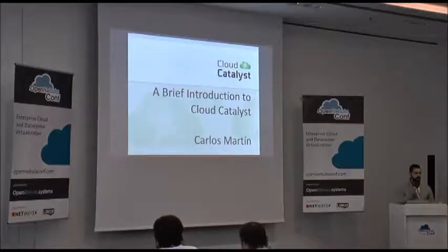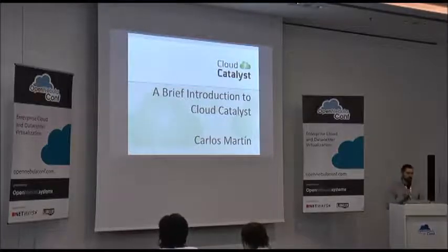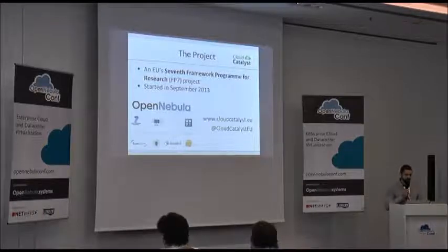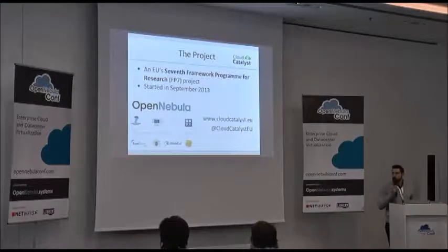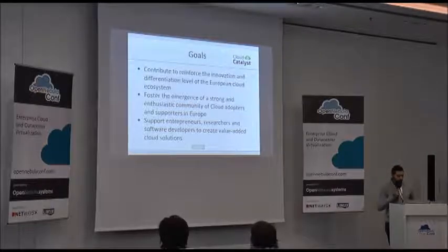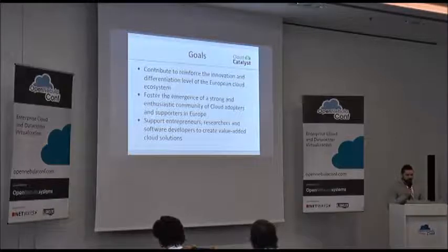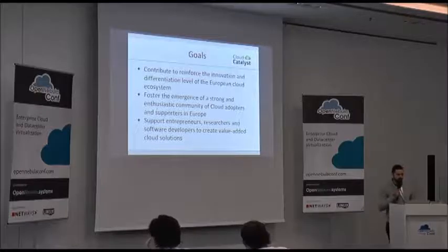My name is Carlos Martin. I'm part of the OpenNebula team, one of the developers. I'm going to talk quickly about the Cloud Catalyst project. It is a European research project under the FP7 program. It started in September last year, and OpenNebula is part of the project through the Complutense University of Madrid. The goals of the project are to reinforce the European cloud ecosystem and community, and more importantly to support entrepreneurs, researchers, and software developers to create new cloud-based solutions.